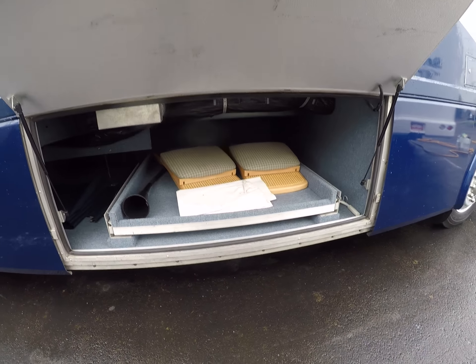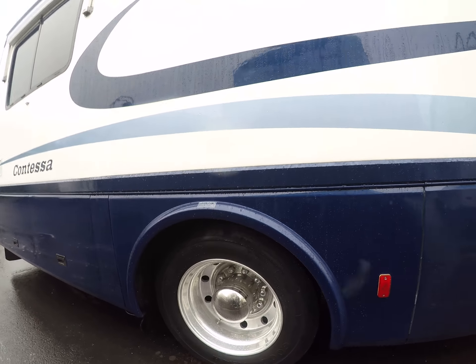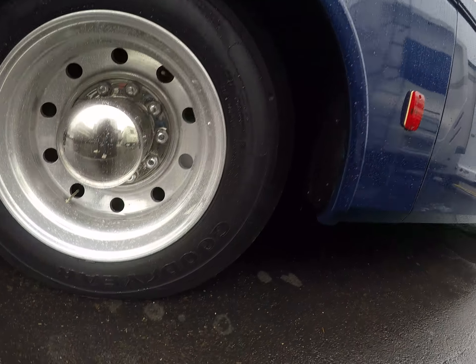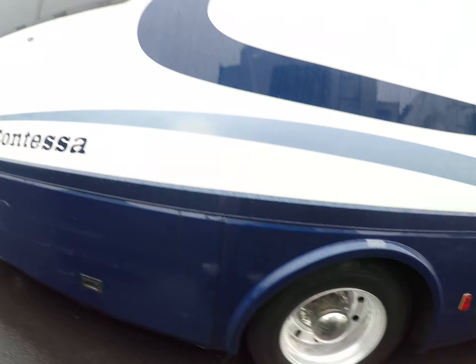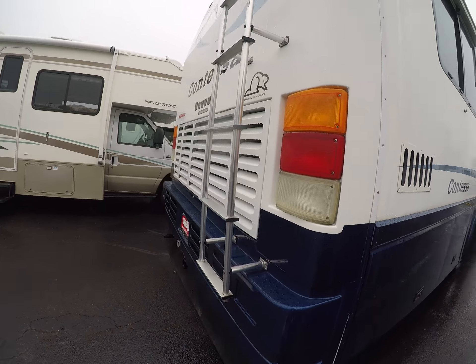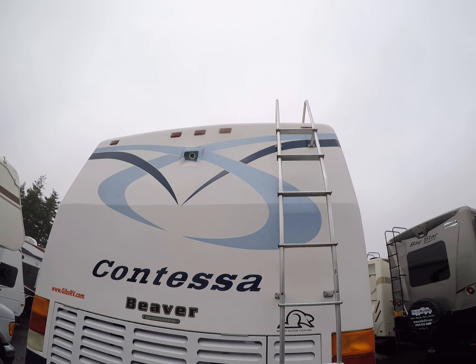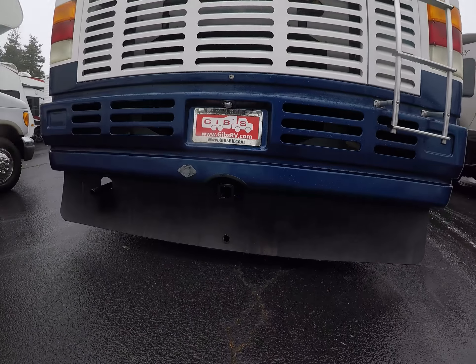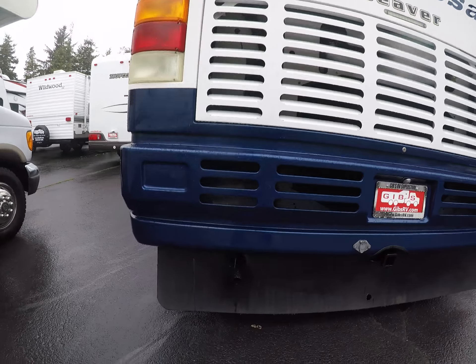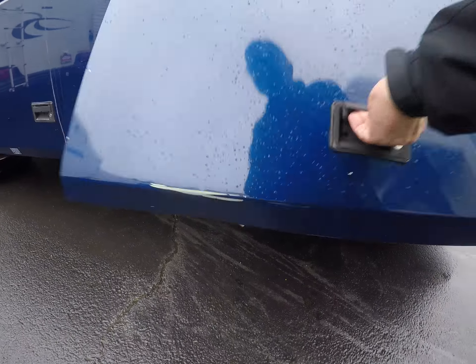Slide-out tray with a couple of extra chairs for our dinette inside. I think this thing even has that Aquatherm hot water system. We've got the Goodyears here in the back, window awnings on the back side, fiberglass as well. We've got our rear camera, ladder, and receiver hitch.